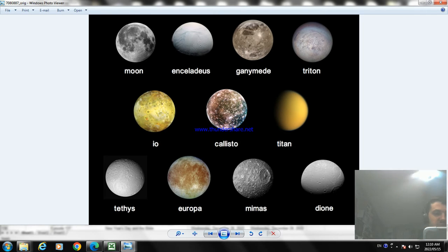Now the next one is Titan. Titan is the largest moon of Saturn. It's the second largest satellite in our solar system. It's the only moon known to have a dense atmosphere, and it's the only known object in space besides Earth where stable bodies of liquid have been found on the surface.